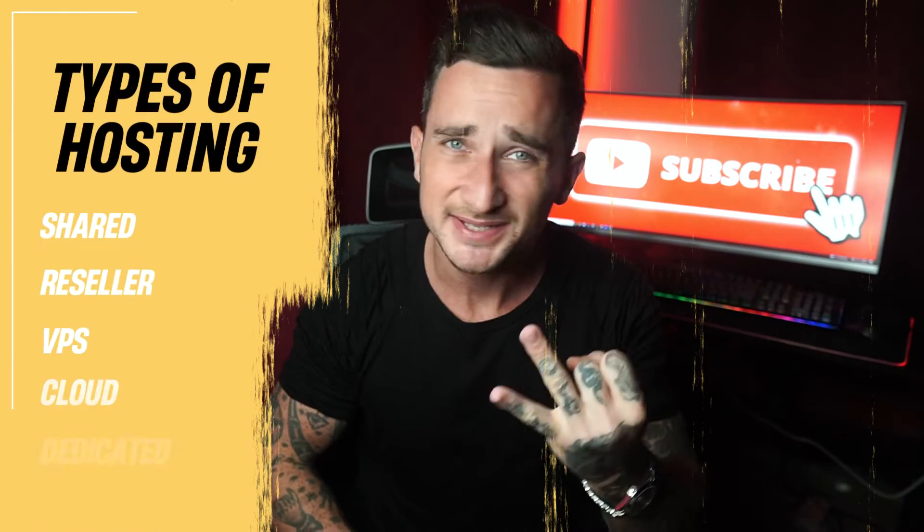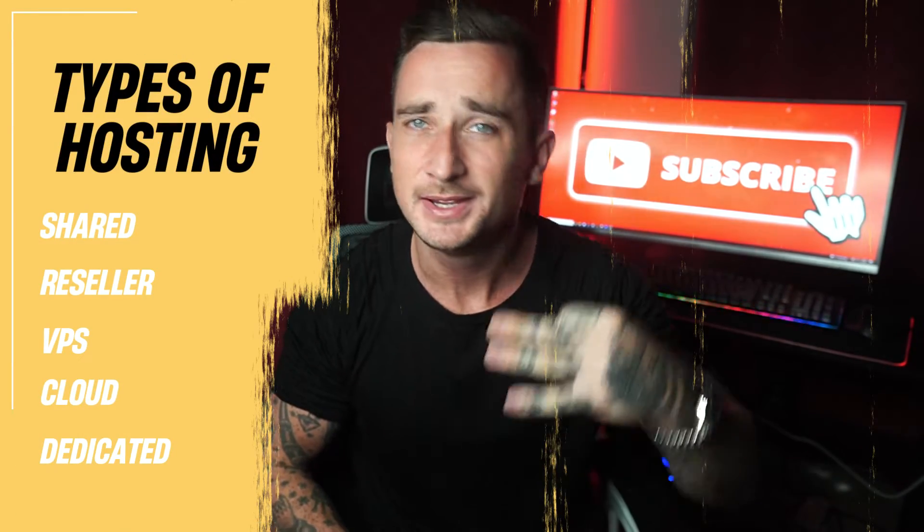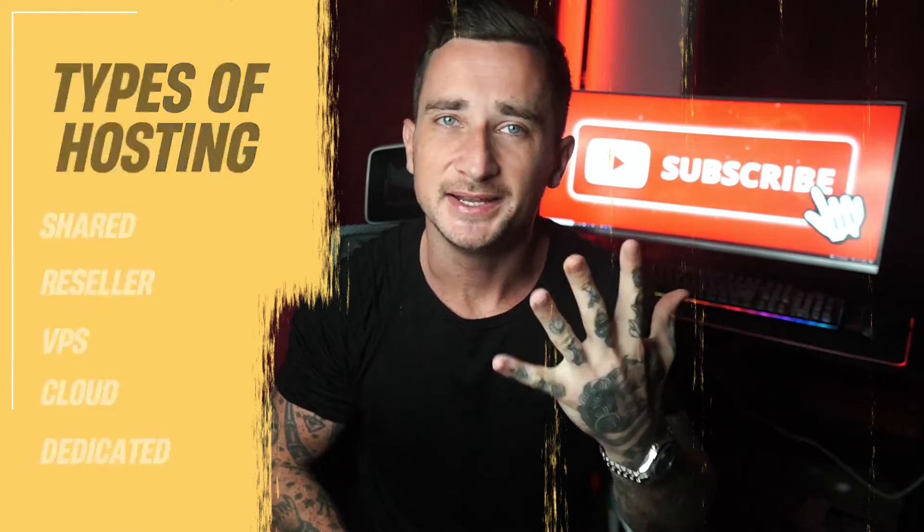Up next, let's talk about the different types of hosting services, because there are many different types of hosting you can actually choose from. These are: shared hosting, reseller hosting, virtual private servers, cloud hosting, and dedicated servers.